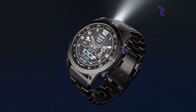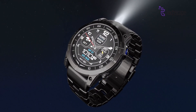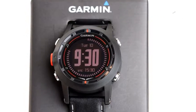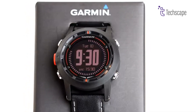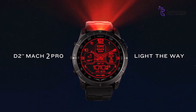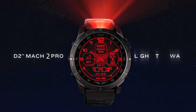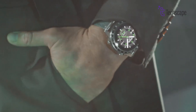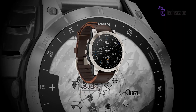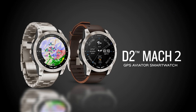Released in 2022, the Garmin D2 Mach 2 set a new standard for aviation smartwatches with its advanced features and pilot-focused design. After three years, rumours about the Garmin D2 Mach 2 are surfacing, hinting at exciting upgrades. In this video, we break down the latest leaks, covering the expected features, improvements and potential release date of the Garmin D2 Mach 2.